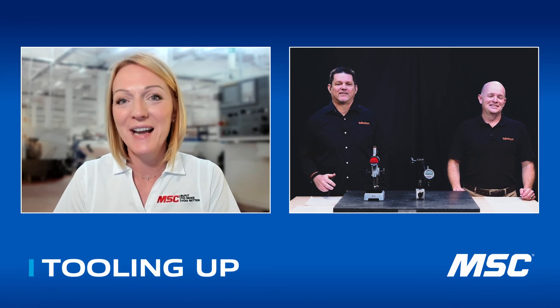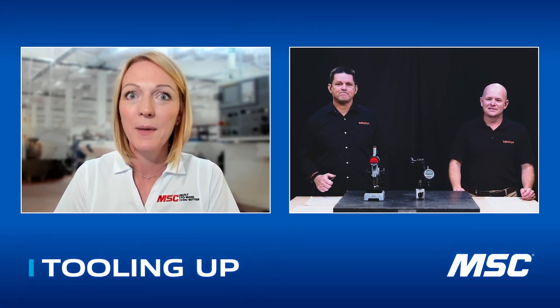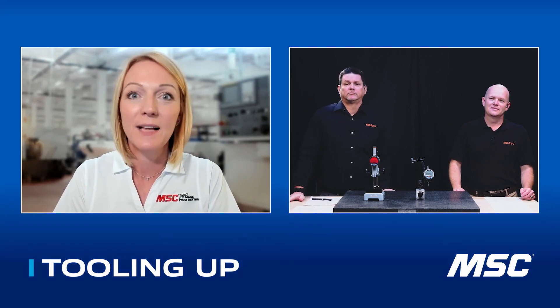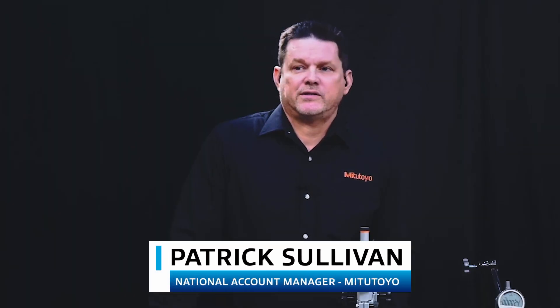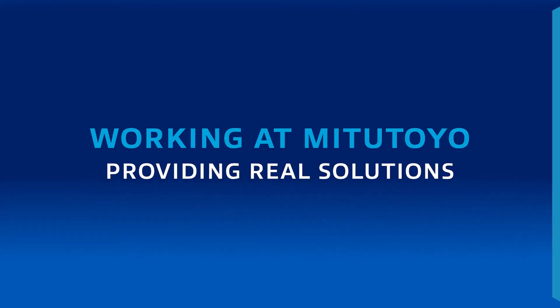Now, Patrick, I know that you're the National Account Manager for Mitutoyo and you're no stranger to Tooling Up. But for our audience that maybe didn't catch that other episode, tell us a little bit about your background. I've been in manufacturing sales for well over 10 years, and I've been with Mitutoyo for almost seven years now. So it's great to be back on, Toni.